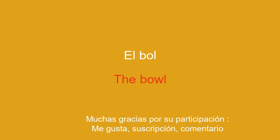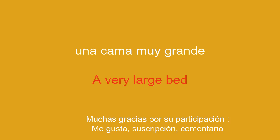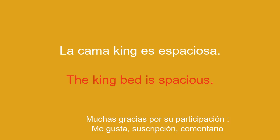The bowl is filled with soup. A very large bed. The king bed is spacious.